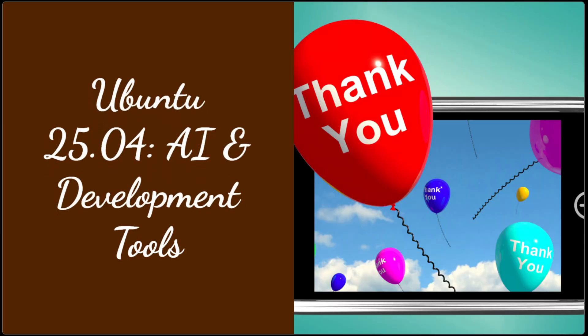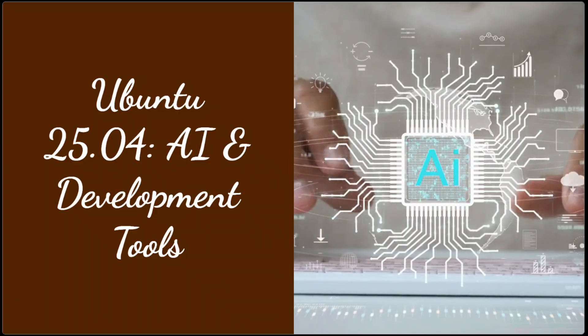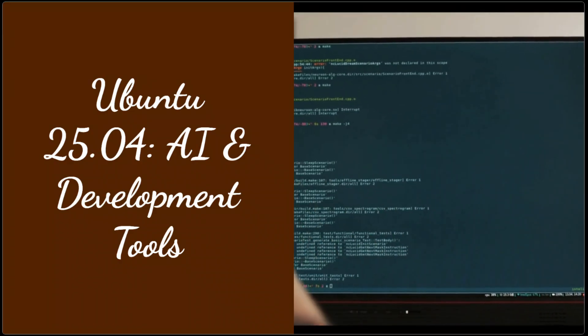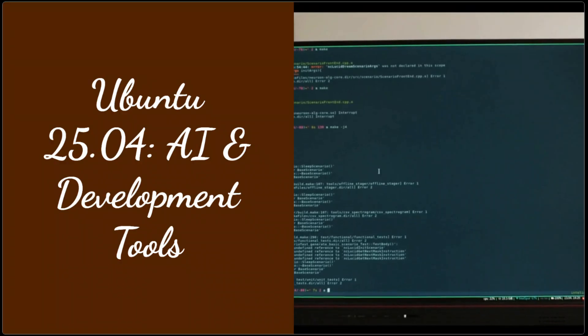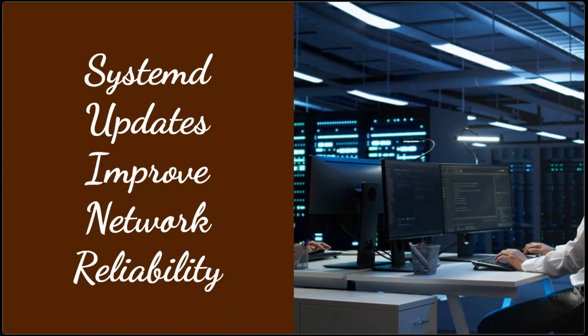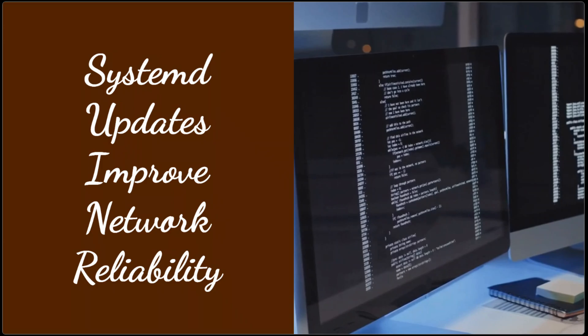Ubuntu 25.04 introduces early support for AMD's XDNA NPUs, unlocking AI hardware capabilities for your projects. Plus, get the latest development tools: GCC 14.2, GLib C 2.41, and LLVM 20. Systemd updates improve network configuration reliability, making this release a solid choice for developers working on cutting-edge software.